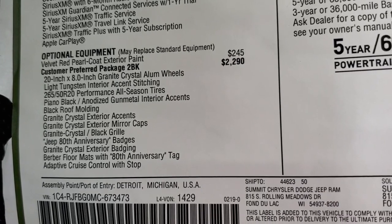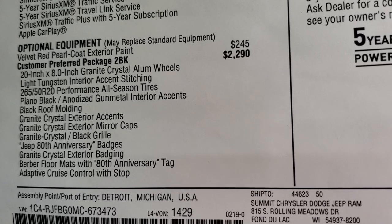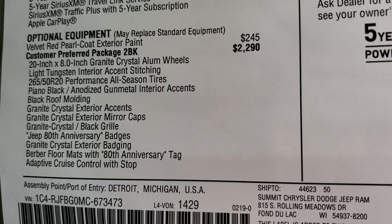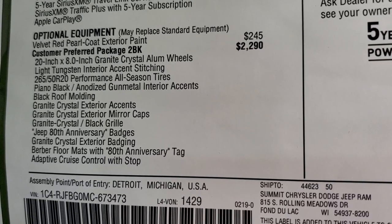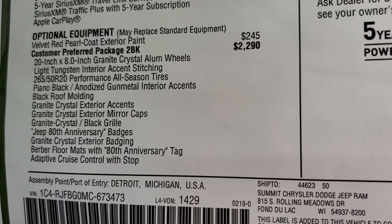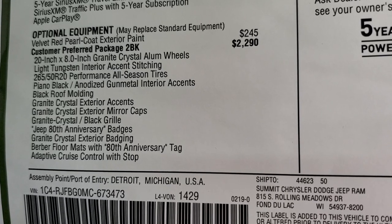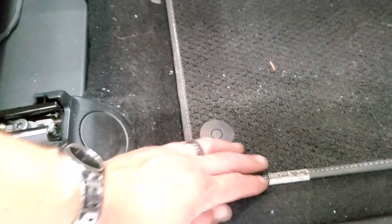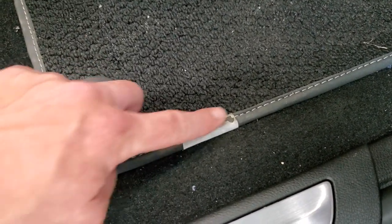You get those granite crystal 20-inch rims, the piano black anodized gunmetal interior accents, all-season tires, light tungsten interior accent stitching, black roof molding, granite crystal accents, the Jeep 80th Anniversary badges, the granite crystal exterior badging, and the Berber floor mats with the 80th Anniversary tag — which are these right here. You can see the 80th Anniversary logo on the Berber floor mats.